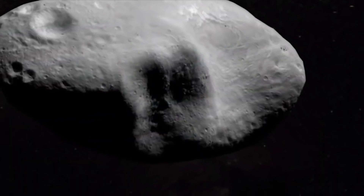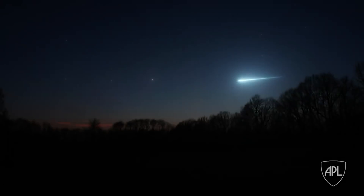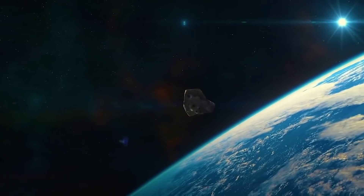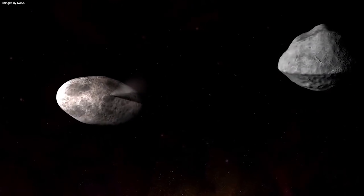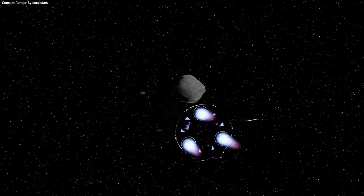We might even get a close look at the battered Didymoon. HERA, a proposed European mission, would launch in 2023 and arrive at the Didymos system in 2026. With the help of two briefcase-sized CubeSats, it would inspect the new crater and take comprehensive measurements of Didymoon's changed orbit.